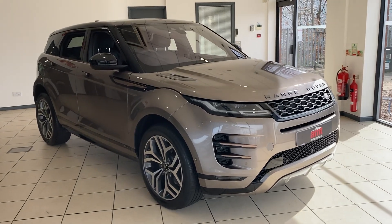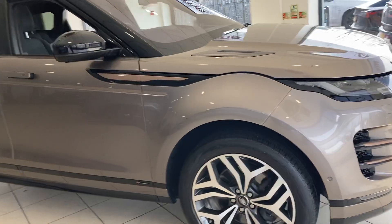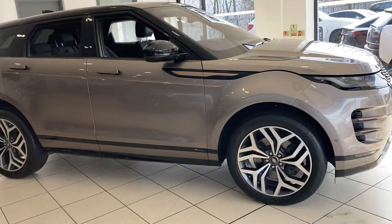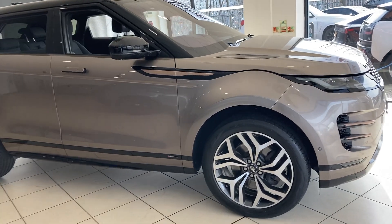Hi and welcome to AMT Specialist Cars in Birmingham, where today I have the pleasure of offering you this absolutely gorgeous 2019 68 registered Range Rover Evoque D180 R-Dynamic.